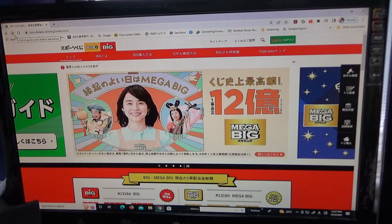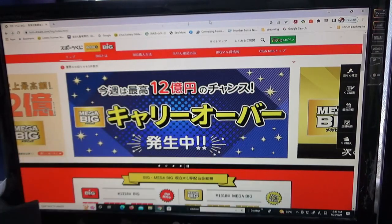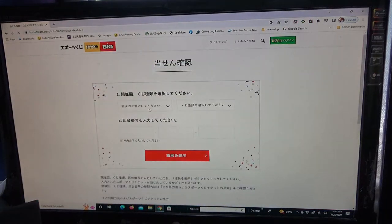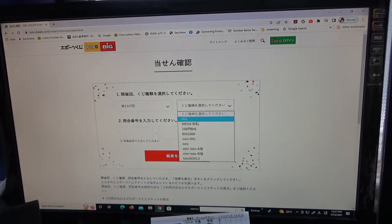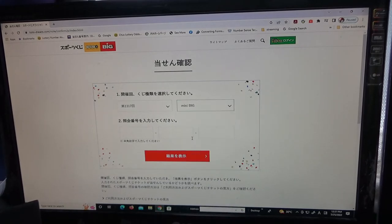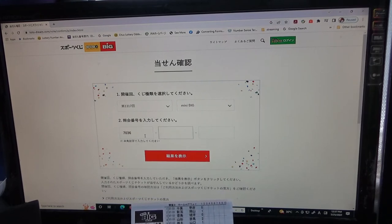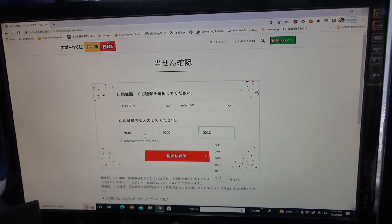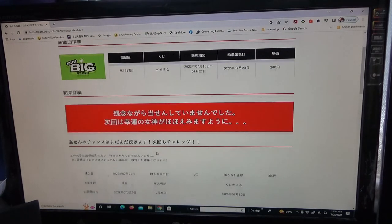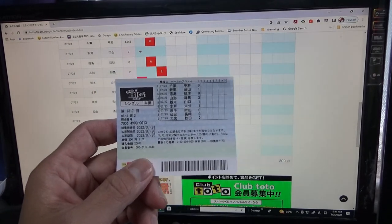Now to check my last ticket. The date on this ticket is a little different — it was July 23rd, that was Saturday. Select game 1317, the type is Mini Big. Enter 7036, 4900, then 0013. Come on, win something! I lost — this ticket cost 200 yen.